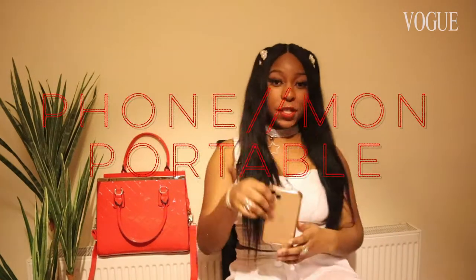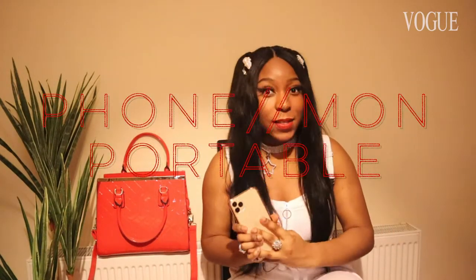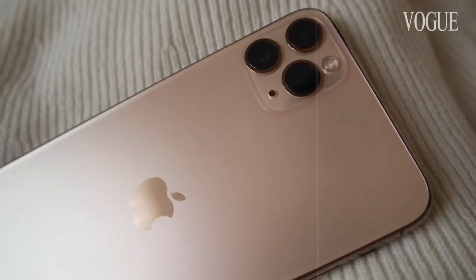First things first, the first thing I usually almost always carry is my phone because it pretty much has everything inside of it. I have Apple Pay set up so whenever I'm in the shop it just makes things 10 times convenient to just get in and out of the shop, especially with this entire pandemic. It has an amazing camera so whenever I'm just living in the moment and I see a beautiful scene I want to capture, first thing I grab is my phone. It also just keeps me in touch with my friends and family whenever I need to vent to someone.